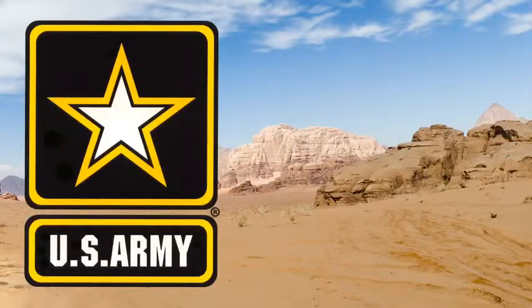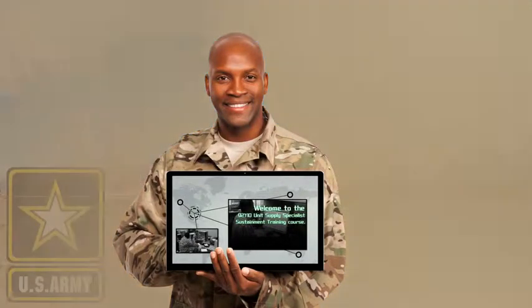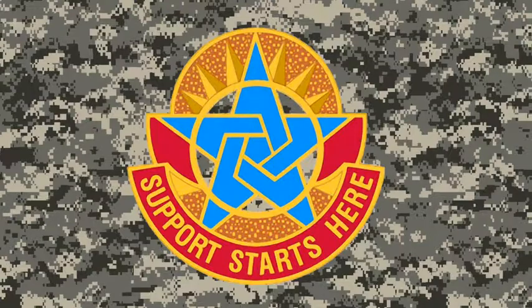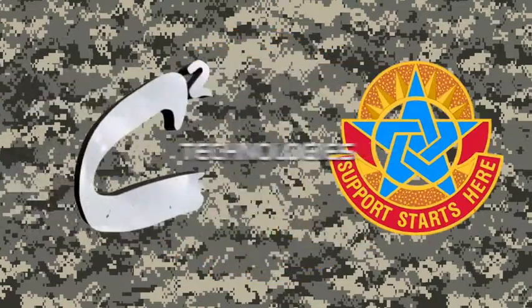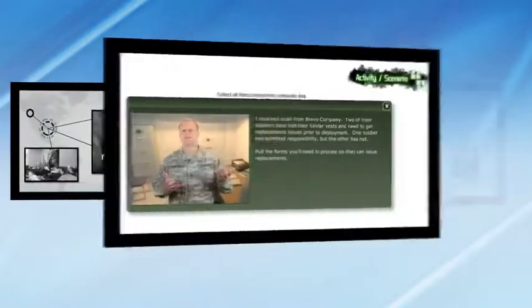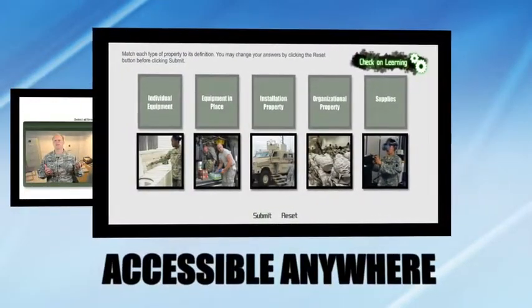The Army needed a way to not only provide refresher training for these soldiers, but also provide a foundation of knowledge for untrained civilians and soldiers working in a supply environment. Working closely with the United States Army Combined Arms Support Command, or CASCOM, C-Square Technologies created a comprehensive, scenario-based training solution that fulfilled this need through web-based courseware, accessible anywhere a student can reach the Internet.